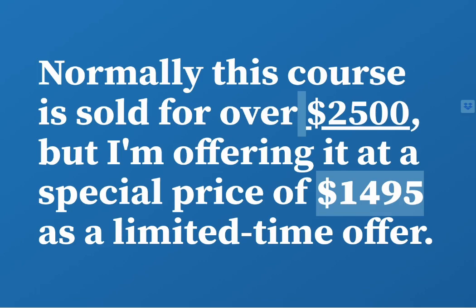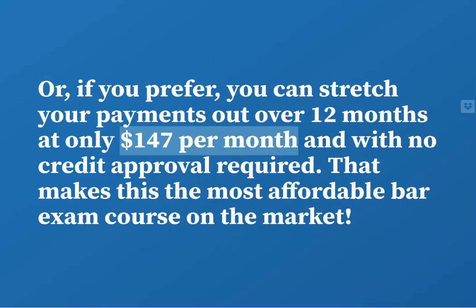Normally this course is sold for $2,500, but I'm offering it at a special price of $1,495 as a limited time offer. Or if you prefer, you can stretch out your payments over 12 months at only $147 per month, with no credit approval required. That makes this the most affordable bar exam course on the market.